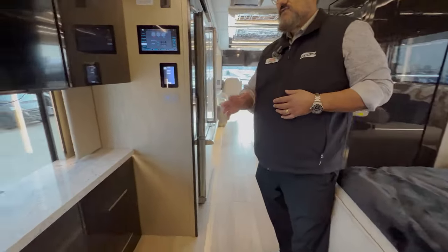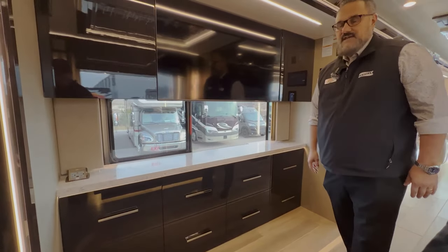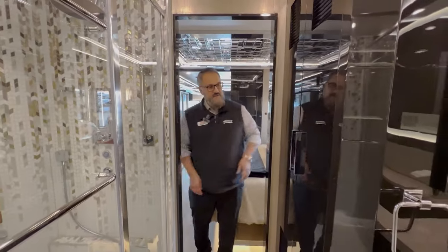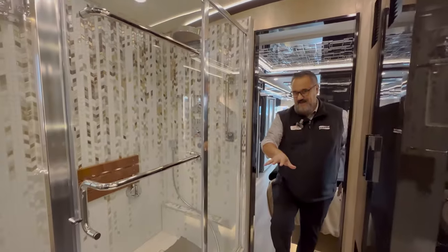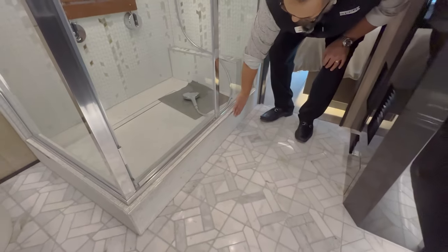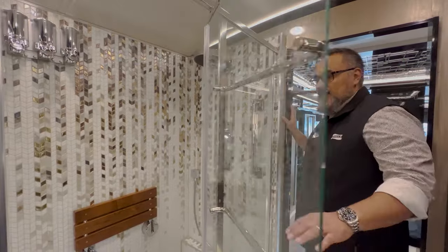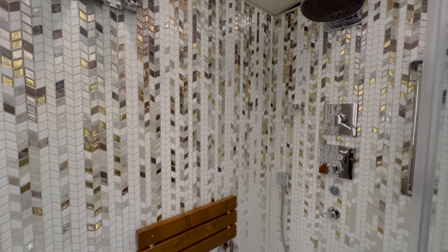As we look at the foot of the bed, you've got plenty of drawer space, this big beautiful Samsung TV, and just look at the size of that window — gorgeous views. As we get ready to come into the bathroom, I like how they've got this barn door that's just really neatly done. You're going to have your washer and dryer right here — stack washer dryer. My favorite part of coming into the bathroom is going to be the marble floors — these are all heated marble floors.